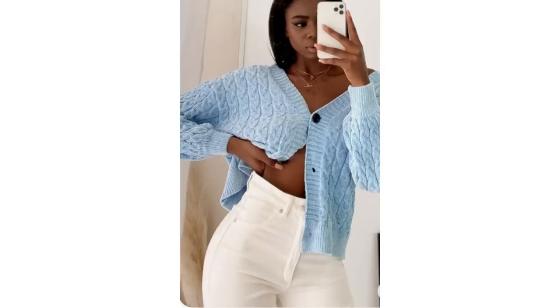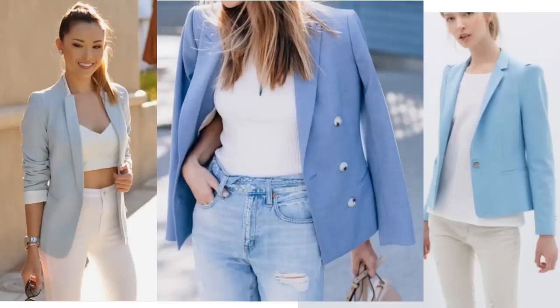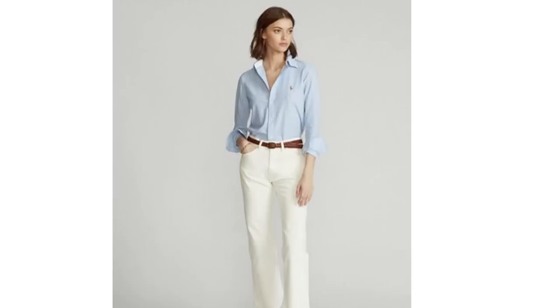One of my favourite colour combinations in spring is pastel blue and white. It looks very clean, fresh, and classy, and can be played around with in lots of different ways. A pastel blue cardigan paired with white bottoms looks great, or a blue skirt with a white top — any style of white top or skirt would work. A pastel blue blazer with white is another nice option, and a chambray shirt with white jeans is gorgeous — worn open with a white top underneath for a more relaxed look. My favourite is a blue and white striped shirt with white; I just love this combination in spring.